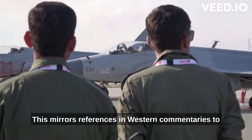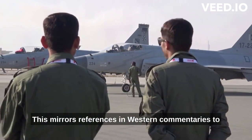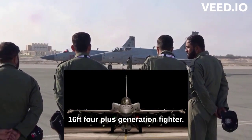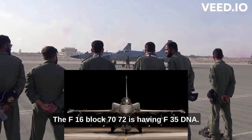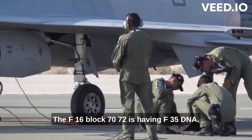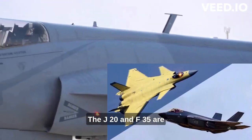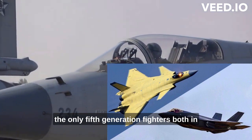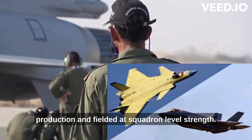This mirrors references in Western commentaries to the latest variants of the American F-16 — the F-16 Block 70/72 — as a 4-plus generation fighter having F-35 DNA. The J-20 and F-35 are the only 5th generation fighters both in production and fielded at squadron level strength.